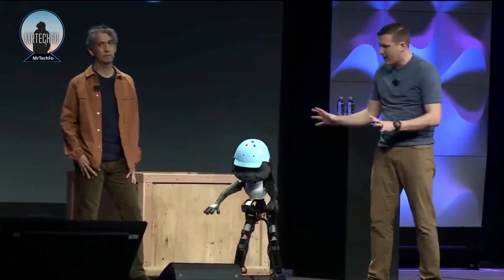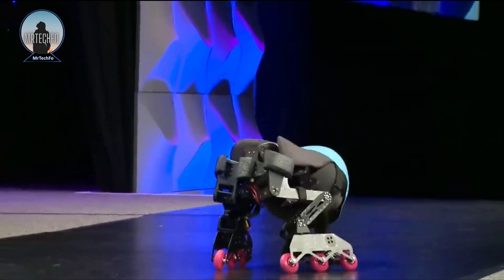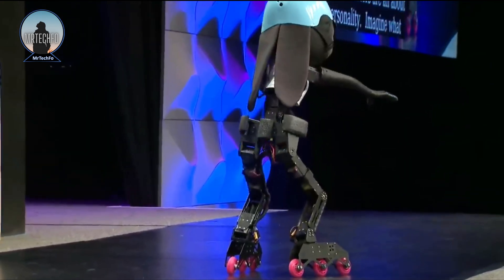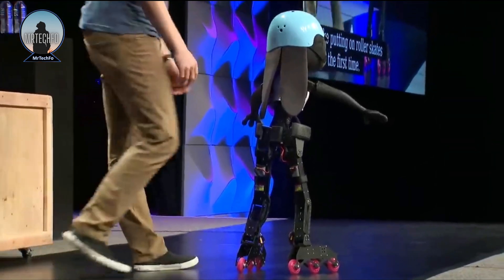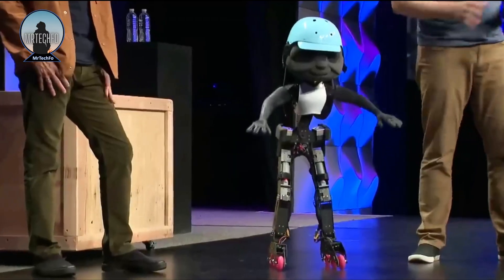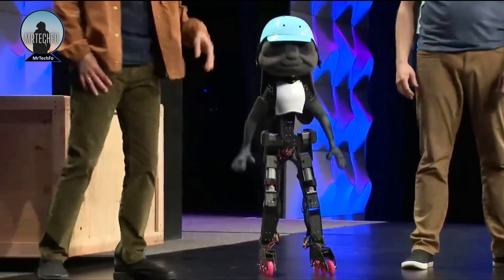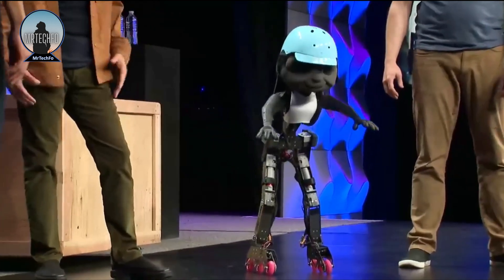Disney intends to deploy this technology as a food and beverage server in upcoming Disneyland parks. Disney is working to build robots that can emotionally engage with guests at theme parks, and this presentation was one of their efforts. It connects with the audience and produces lifelike performances using motion capture data.